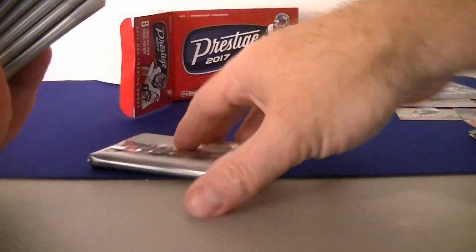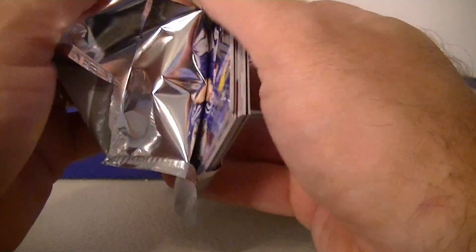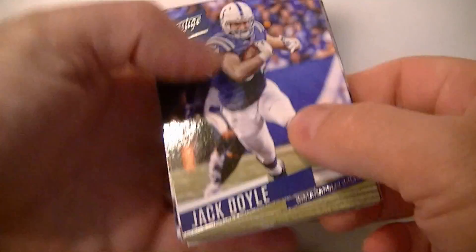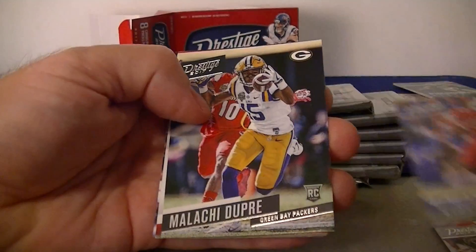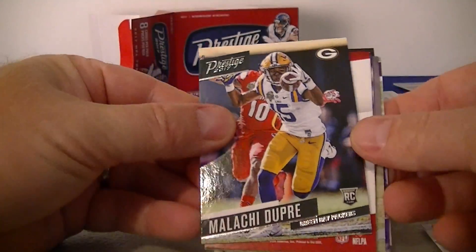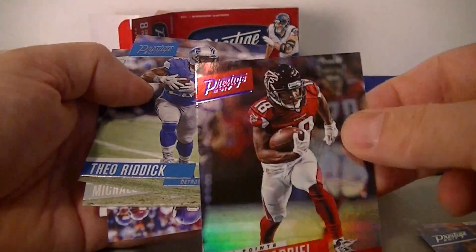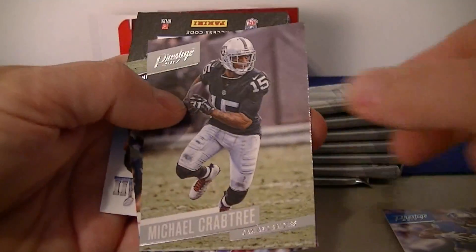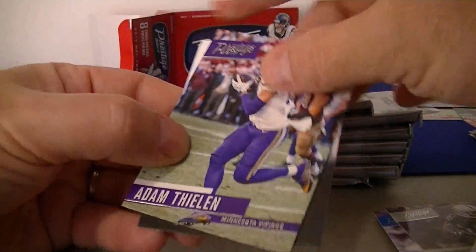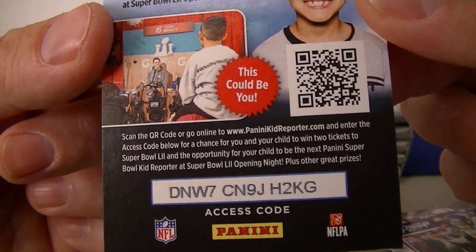Alright, pack one of the blaster — might be pretty tough to beat the hanger pack to be honest. Jack Doyle, Amari Cooper, McCoy, got two, pre-rookie card for the Packers, and extra point Gabriel. Crabtree, and yeah, there's a kids reporter code — if you guys want to take that code, go ahead.